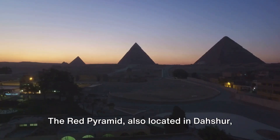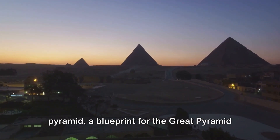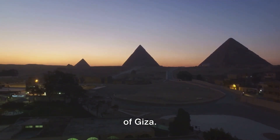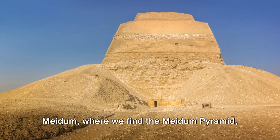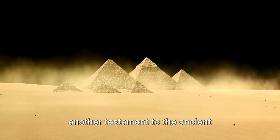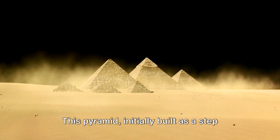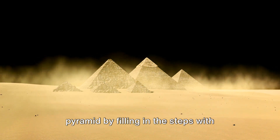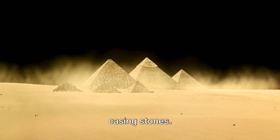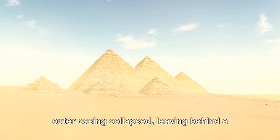The Red Pyramid, also located in Dashur, is the world's first true smooth-sided pyramid — a blueprint for the Great Pyramid of Giza. Beyond Dashur, our journey takes us to Meidum, where we find the Meidum Pyramid, another testament to the ancient Egyptians' architectural evolution. This pyramid, initially built as a step pyramid, was later transformed into a true pyramid by filling in the steps with casing stones. However, due to design flaws, most of the outer casing collapsed.